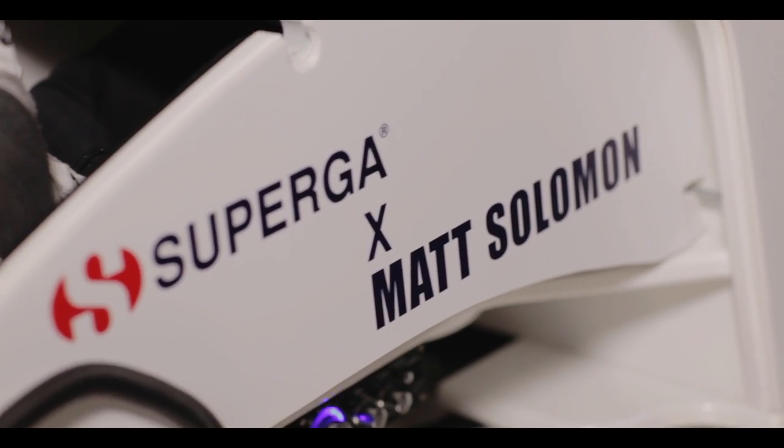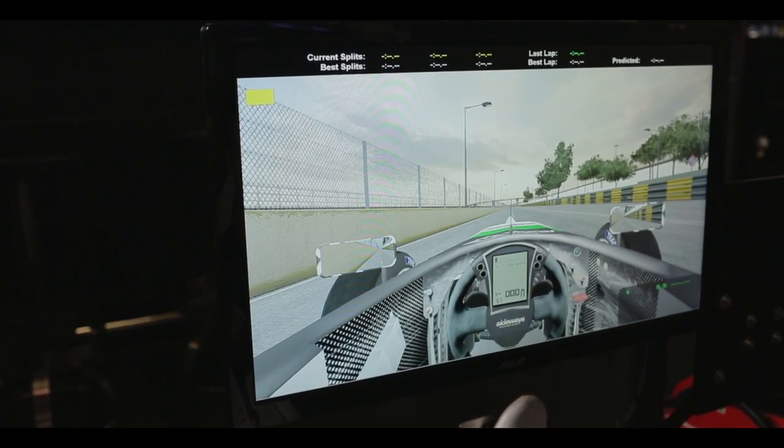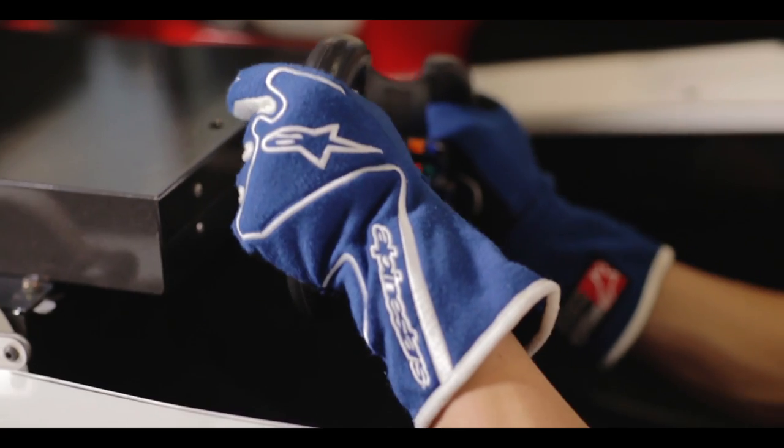Hi, I'm Matt Solomon and I'm a Formula 3 racer. I'm here at Sideways Driving Club in Central to take you through a lap of the Macau Grand Prix circuit. So here's one lap of the Macau Grand Prix circuit.